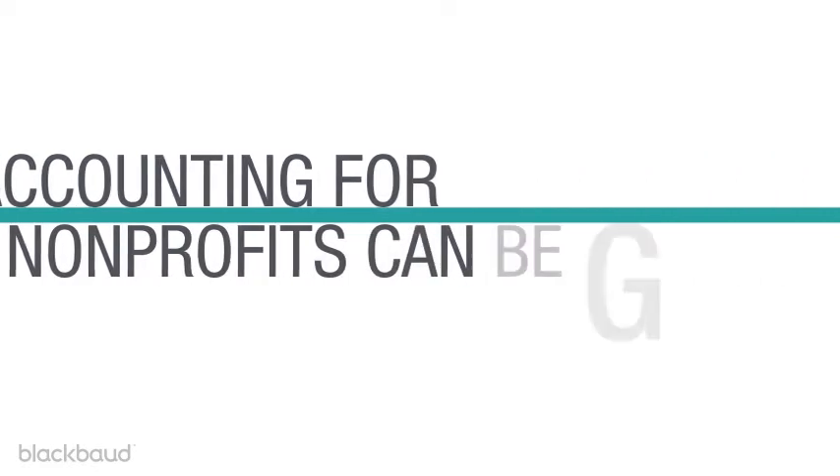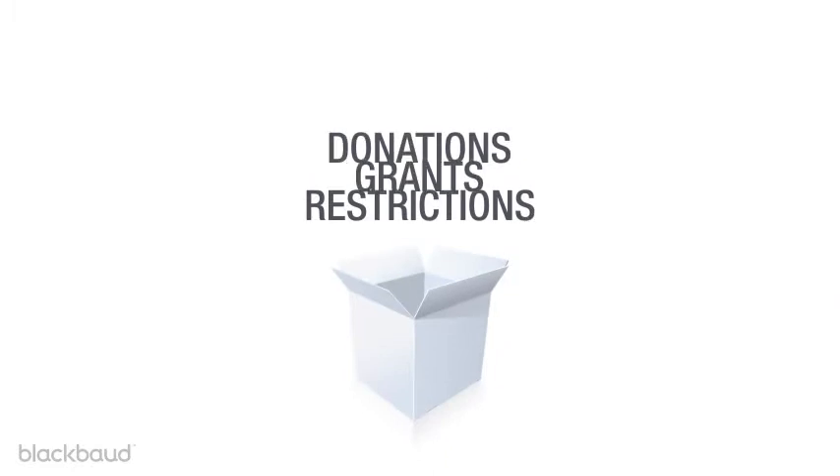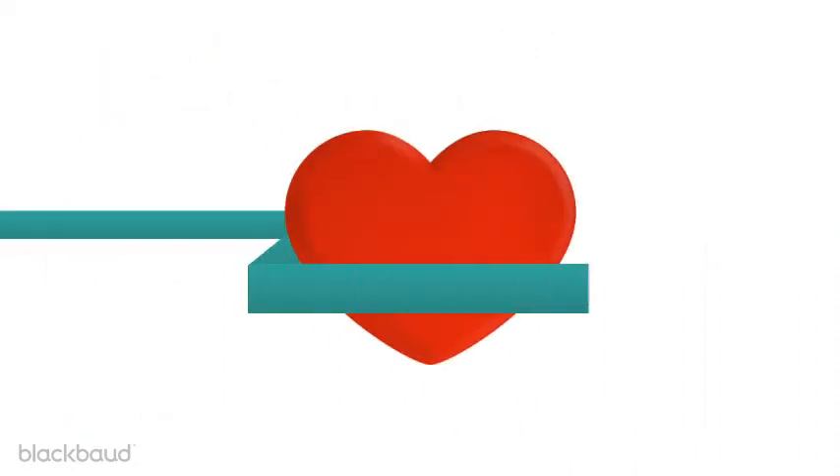Managing accounting for nonprofits can be tricky and time-consuming, but there's an easier, smarter way to manage restrictions, grants, donations, and allocations. The Financial Edge from Blackbaud. The Financial Edge is a complete accounting system designed specifically for nonprofits. It lets you spend less time on accounting so you can focus on your mission.